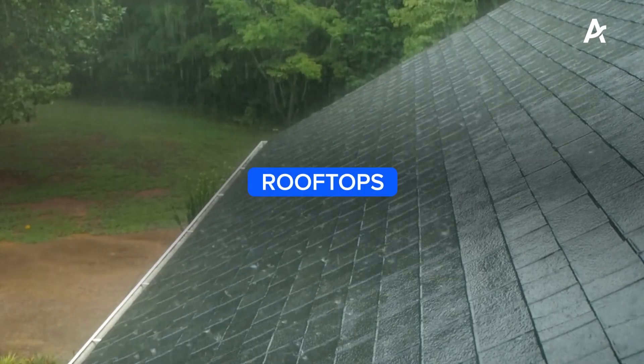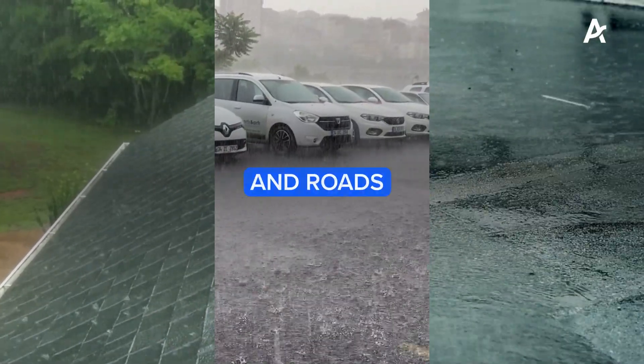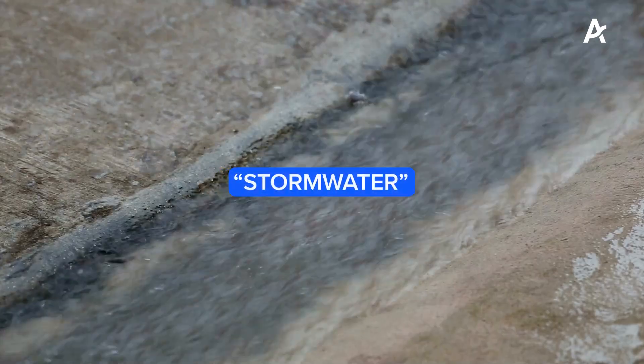So let's take a look at where our stormwater comes from and where it goes. As rain falls on our city's rooftops, driveways, concrete paths and roads, it flows off impervious surfaces as stormwater.